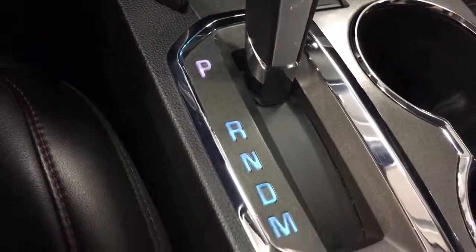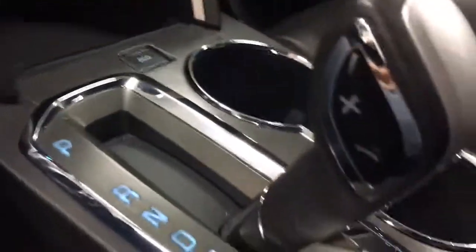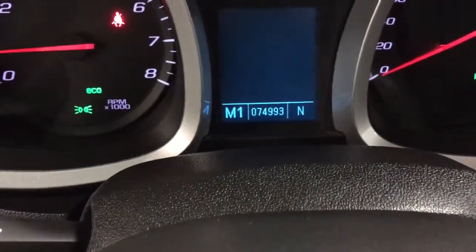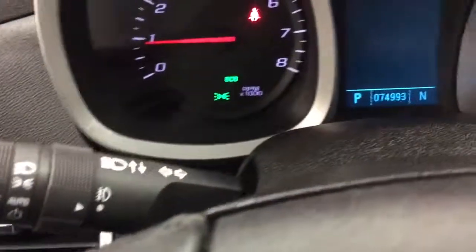It has a drive and manual shift mode so you can put it in manual, then use the plus/minus to go through the gears. Up on the display you'll see M1, and as you shift it changes to M2 and so on — really nice features.